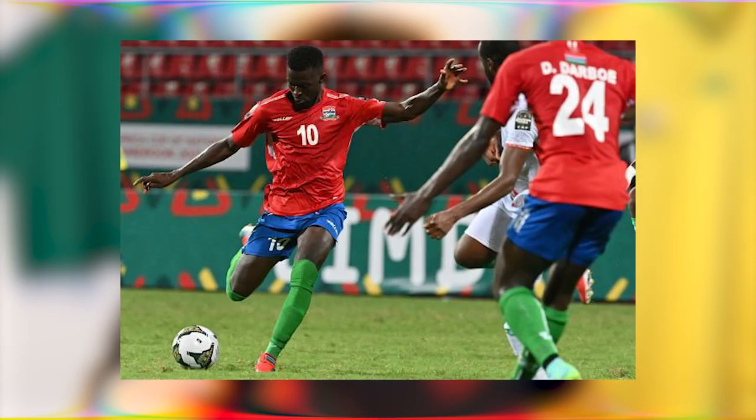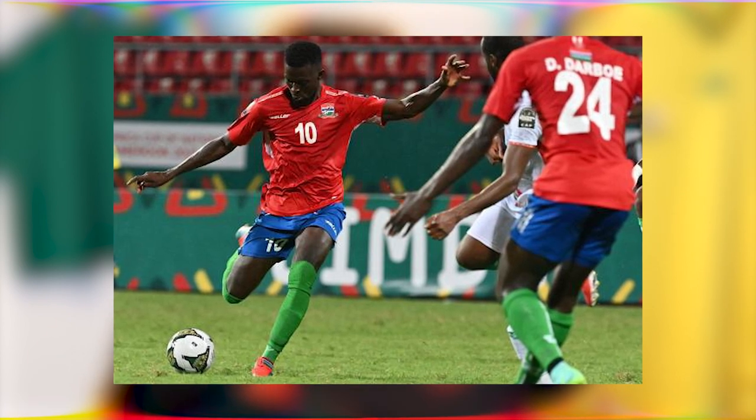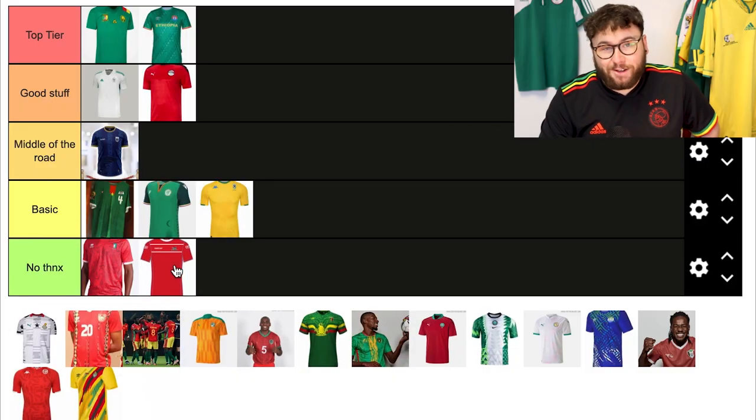Now Gambia — I haven't got the best photo here, but for me I'm not really a fan of this. It's very basic, almost to a point where it's so uninspiring and so meh. So I'm going to put this in no thank you.